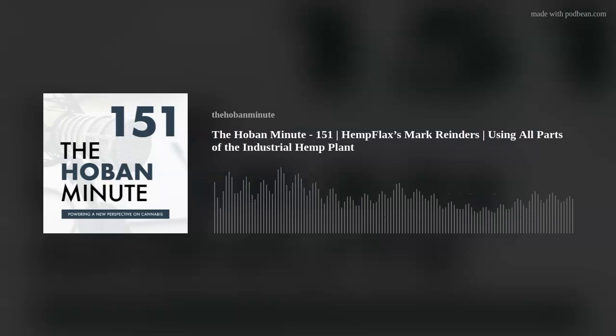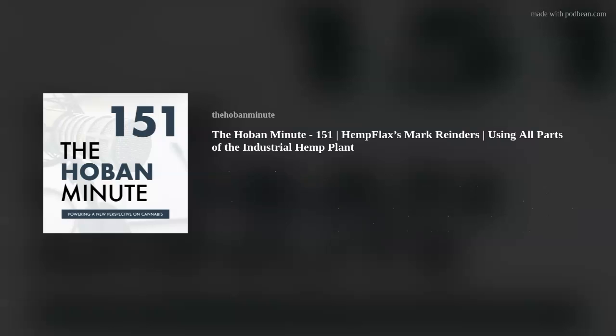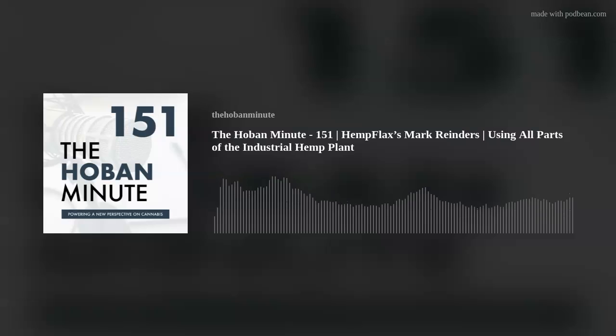Recording live from the Hoban Law Group here in Denver, Colorado, I'm your host Eric Singular. Welcome to the Hoban Minute. Today we're talking about using all parts of the industrial hemp plant, and we are joined by the CEO of Hempflax, Mark Reinders. Mark, thank you for being here with us today.